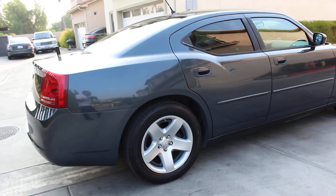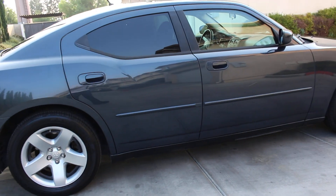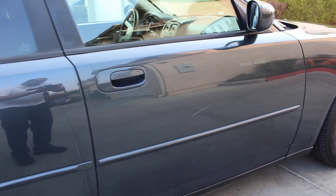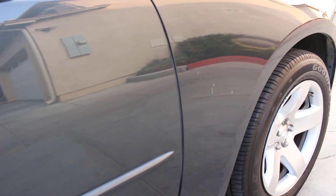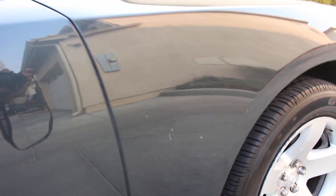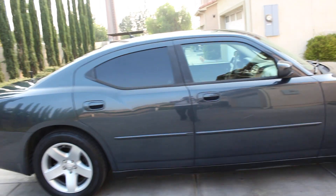I do have one scratch right here on the passenger side door — you can see that. And there are a few little nips right there on the front fender as well.